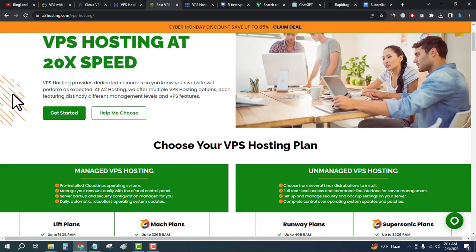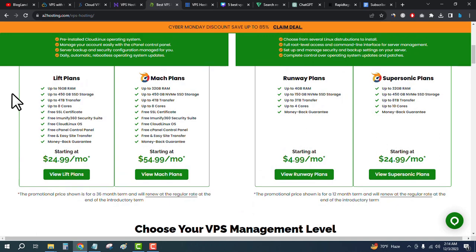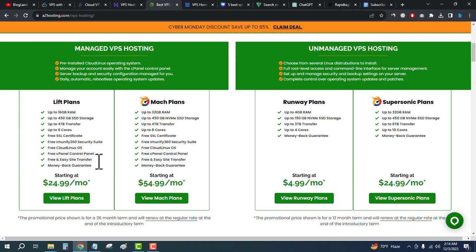Come here and go down below — you will see there are multiple plans. The starting plan is only $4.99 per month if you choose unmanaged hosting. You will get 4GB RAM, 150GB NVMe SSD, 3 terabyte bandwidth, and 4 core CPU. Just click on View Plans, make your payment, and get your VPS hosting details from A2 Hosting.